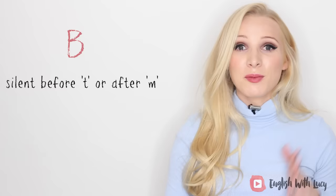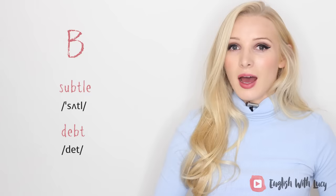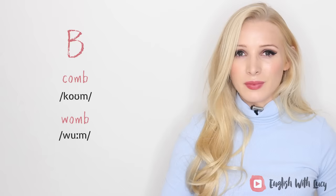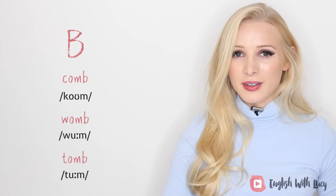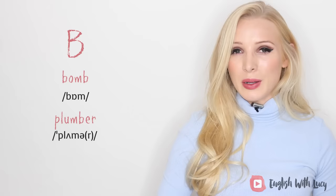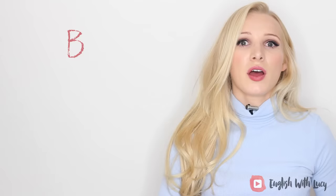The letter B is usually silent when it comes before a T or after an M. Before a T: 'subtle,' 'debt.' After an M: 'comb,' 'womb,' 'tomb,' 'bomb,' 'plumber,' 'thumb.' There are exceptions to these rules — for example, the word 'obtain' comes before a T yet you pronounce the B, and 'remember' has an M yet you pronounce the B.